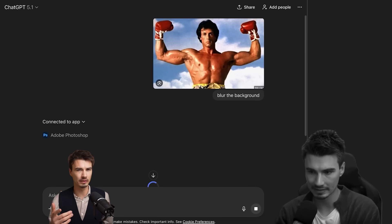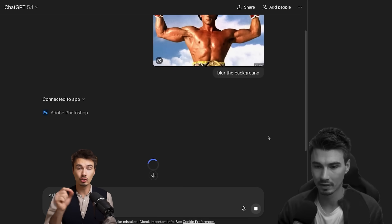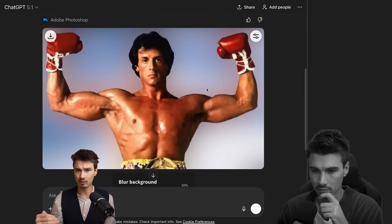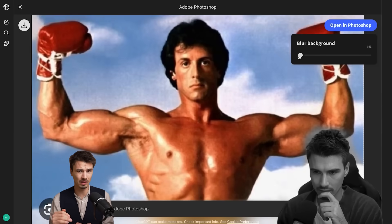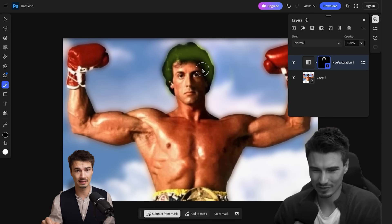I showed you Photoshop a few weeks back where you can literally edit images and use Photoshop tools inside of the ChatGPT interface. They really went far to integrate some of these things. But at the end of the day, it's just going to be steps one and two — then you're going to be finishing in Photoshop, which you can do by clicking a simple button.